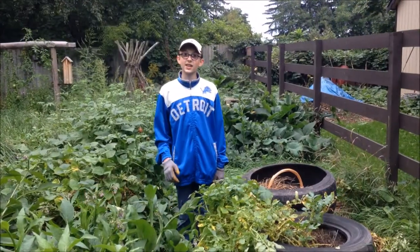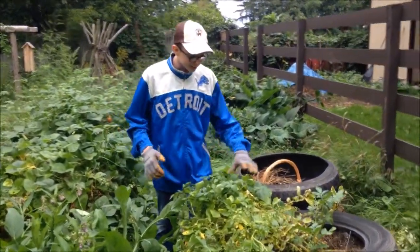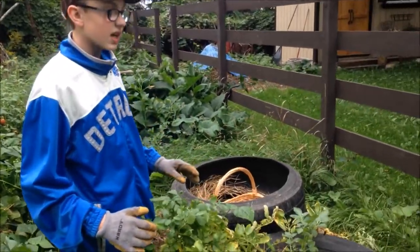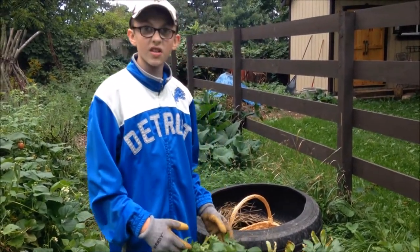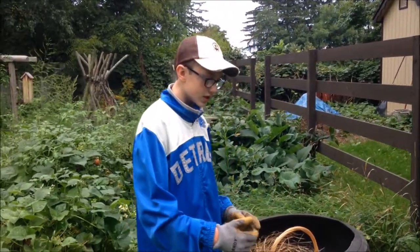Hi everybody, Aiden here at Northern Path Family Farm. Today we are going to be looking at potato plants. We've been growing these potatoes since May or June, and what we've done is stacked tires each time the plant has gotten taller and reached over one tire.